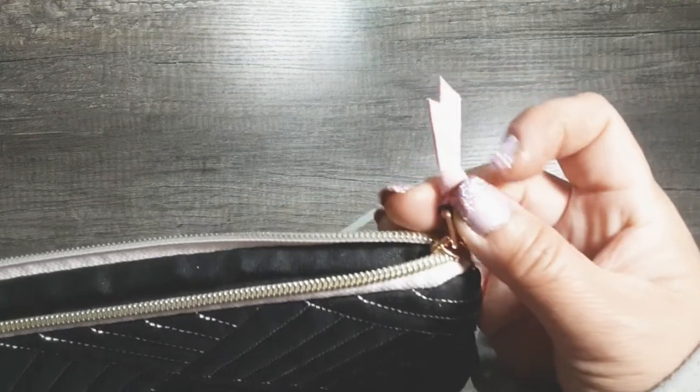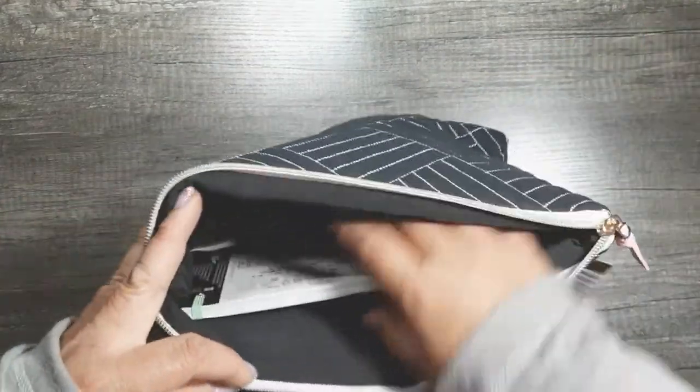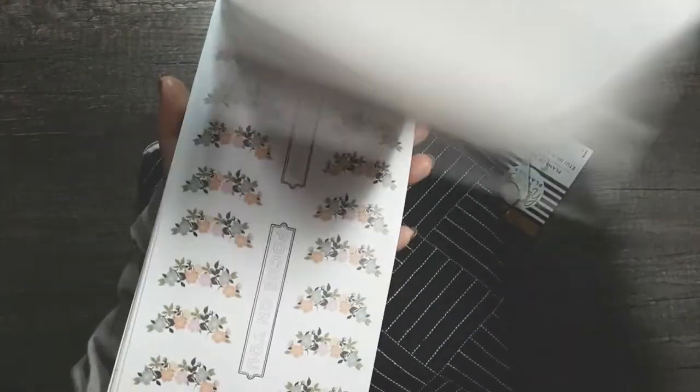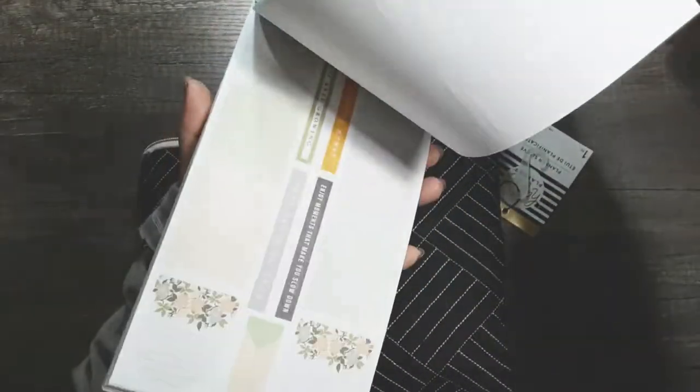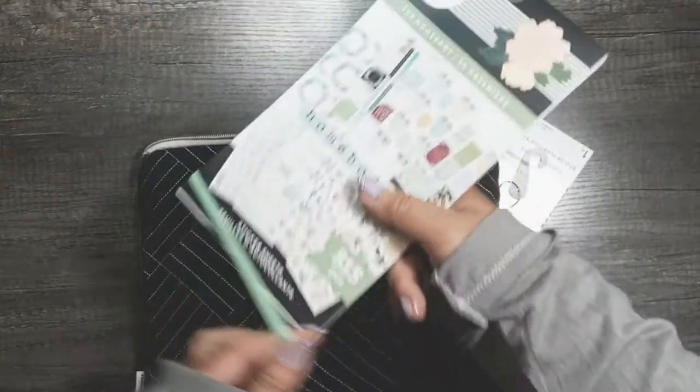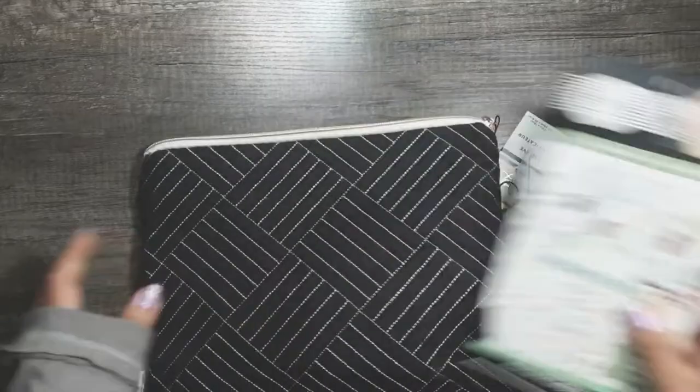It has a faux suede on the end. Inside you get a homebody sticker book, which I figured I could use for the grimoire possibly. I have one of these I haven't used yet already, so it might be destashed — I'm not sure yet.